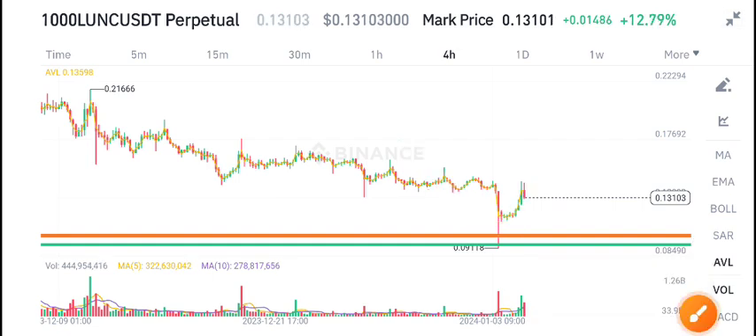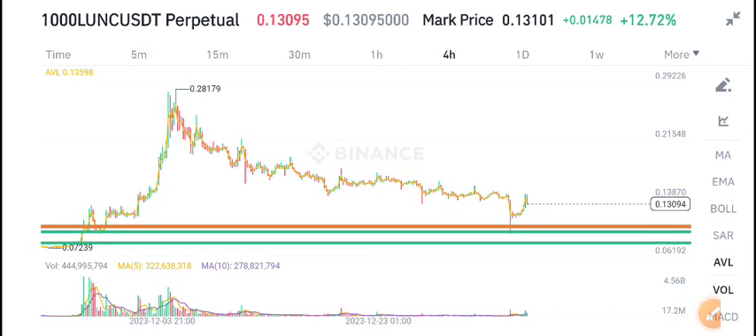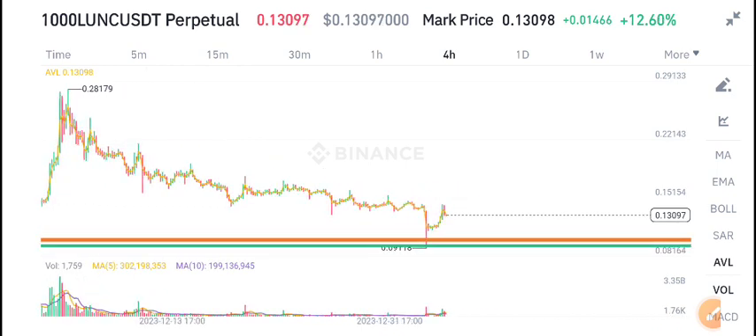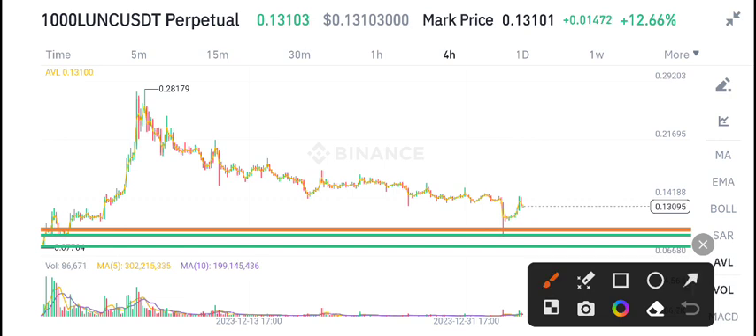If you want this type of free signal, join my Telegram group — the link is available in the video description. If you want to make money from crypto trading, this is completely free signal shared on my Telegram group. I tell you every day in a learning update video.